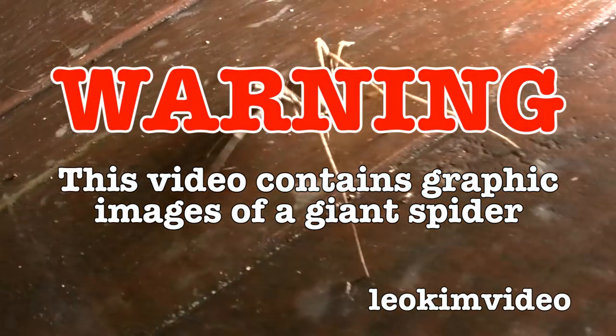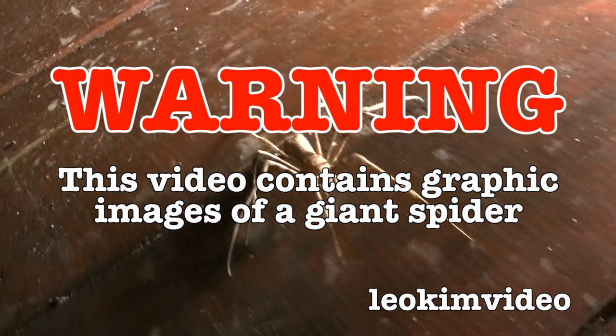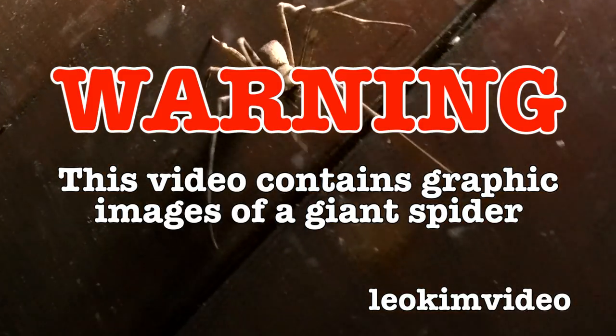Warning, this video contains graphic images of a giant and very confused spider. If you suffer arachnophobia, this video is not for you.